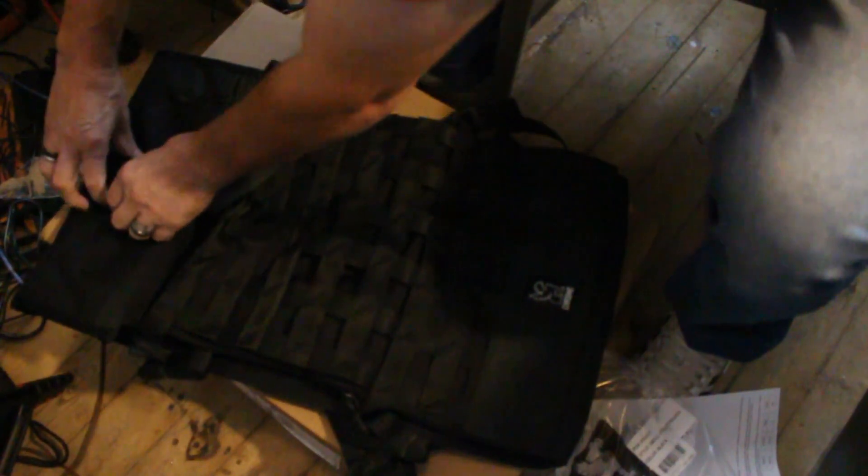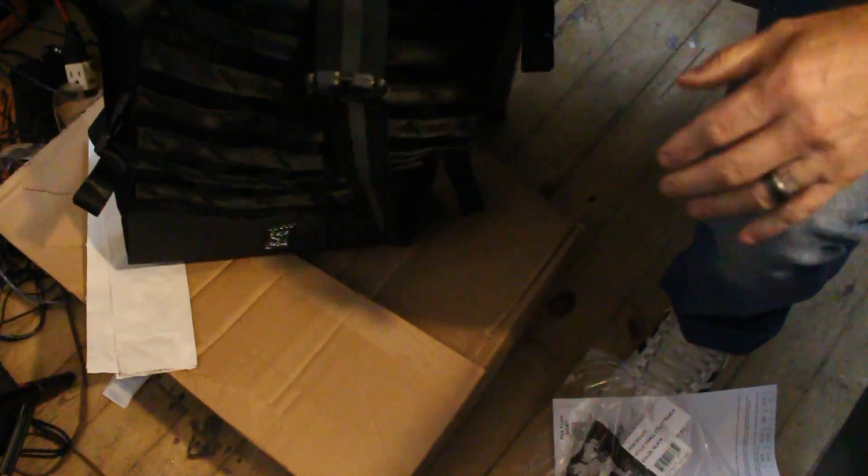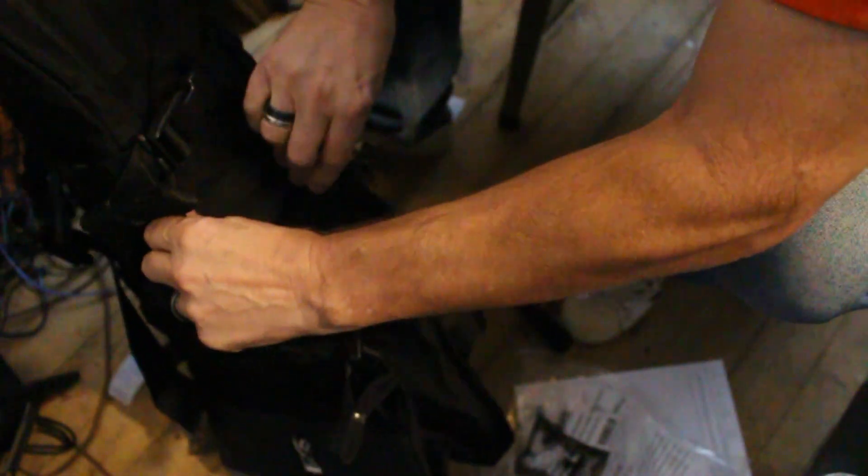This is the back of it — very nice lumbar support. This cargo area opens up and it's really wide. These are the straps to make it bigger up here, and there's a zipper right there. When you open it, there's a compartment here. It is big — I can't even fully open it because it's too big for this little room. The straps I haven't opened yet, but that sucker is tall.